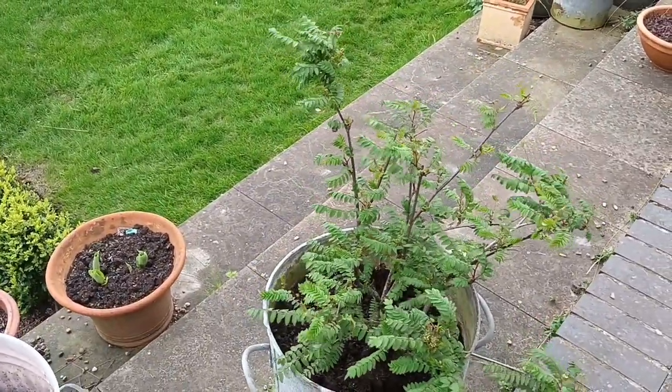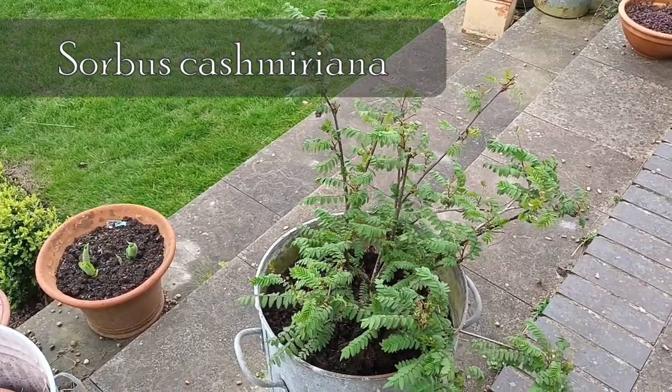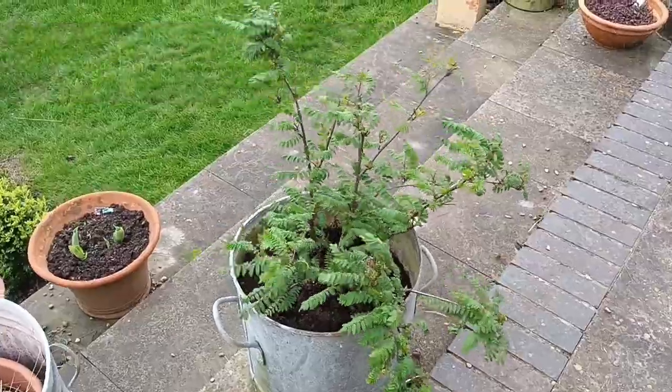This sorbus has made a reappearance — that's Sorbus kashmiriana, the one that was raised from a seedling that I bought quite some time back.